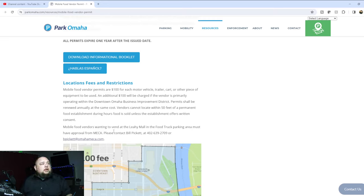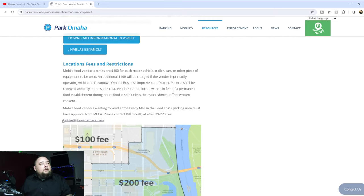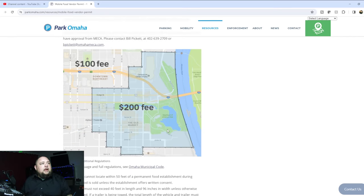Vendors cannot locate within 50 feet of a permanent food establishment during hours food is sold, unless the establishment offers written consent — we have that same rule where I'm at. Mobile food vendors wanting to vend at the mall or food truck parking area must have approval from MECCA, which gives you different contact information for that specific area permit.